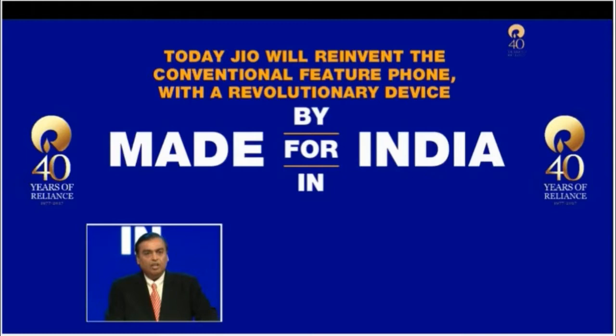The ₹1500 security deposit is said to be collected to avoid potential misuse of the phone. This phone will be launched on 15th August 2017, India's 78th Independence Day. Pre-booking of the Jio future phone will start on 24th August 2017, and it will be available for everyone in the first week of September.